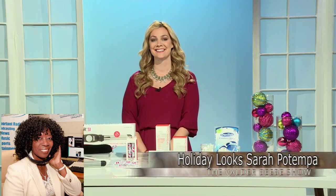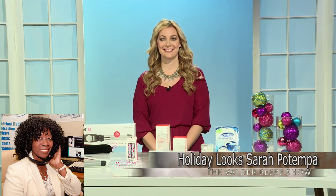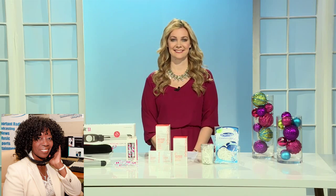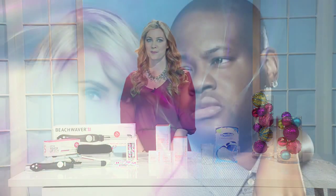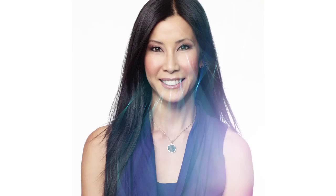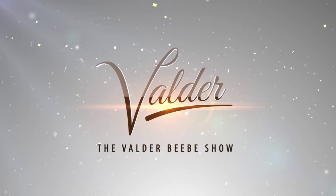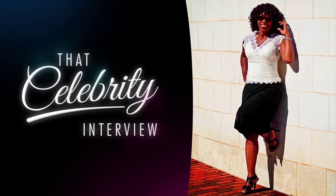Sarah Potempa, before I let you go, what else are we going to see you doing here? Holidays? End of year? First of year? What are you going to be doing? Oh yeah, I've got a lot of celebrity plans, I've got a lot of things coming up. I know I've got Haley — I know we'll be doing this for a while.